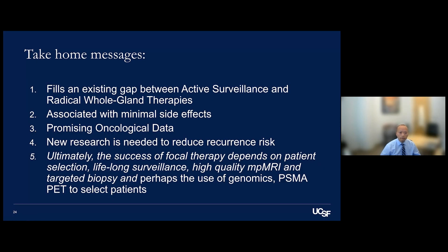The take-home message: focal therapy fills an existing gap between active surveillance and whole-gland therapy — surgery or radiation — with minimal side effects. Studies consistently show up to 80-90% of patients maintain sexual function afterward, with extremely low rates of stress incontinence. There is promising oncologic data at 15 and 20 years of follow-up. New research is needed to reduce recurrence risk. Ultimately, success depends on careful patient selection, lifelong surveillance, high-quality MRI and targeted biopsy, and the use of genomics and PSMA PET.